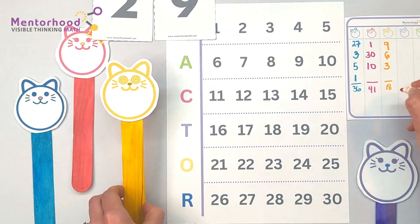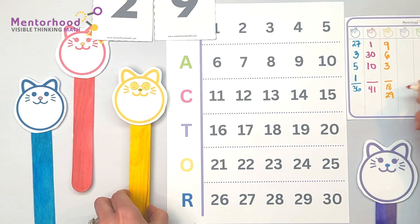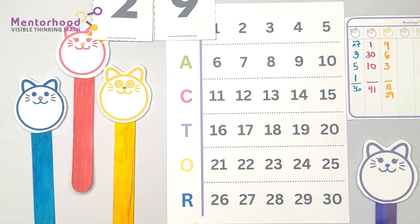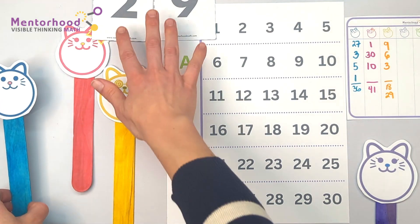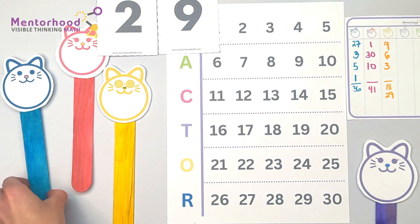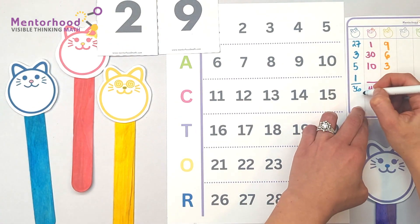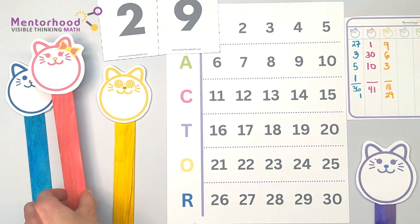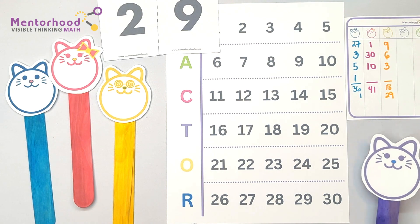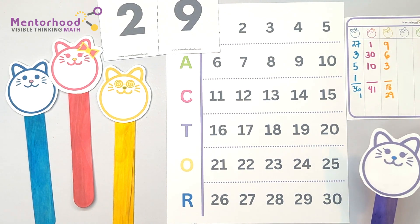My turn first, so I'm gonna pick 29. There really aren't a ton of factors of 29, so I'm just going to pick one. Mrs. Smart, did we get them all? Yes, that's all the factors of 29.